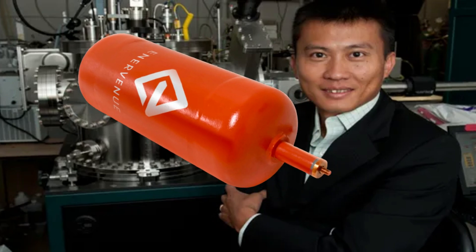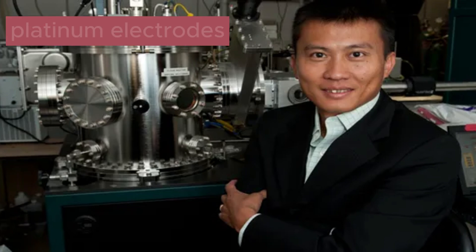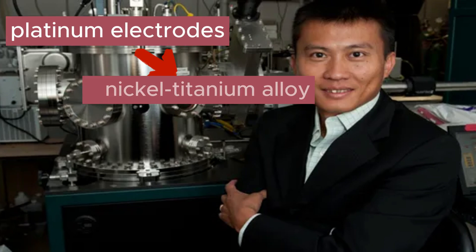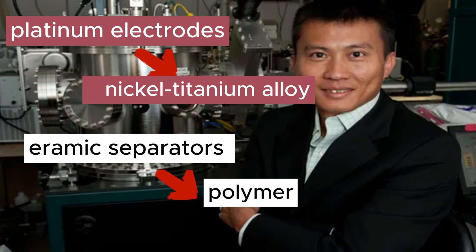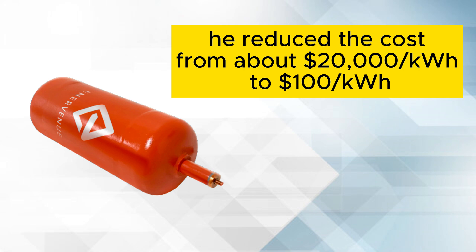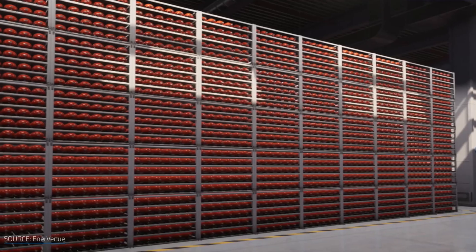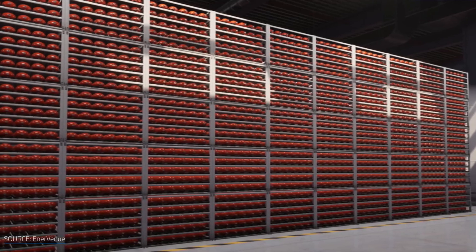Professor Yi Cui of Stanford University found a way to adjust the materials and reduce the cost significantly. He replaced platinum electrodes with a nickel-titanium alloy, and ceramic separators with a polymer. As a result, he reduced the cost from about $20,000 per kilowatt-hour to $100 per kilowatt-hour — an amazing reduction that makes it comparable to existing energy storage technologies today.